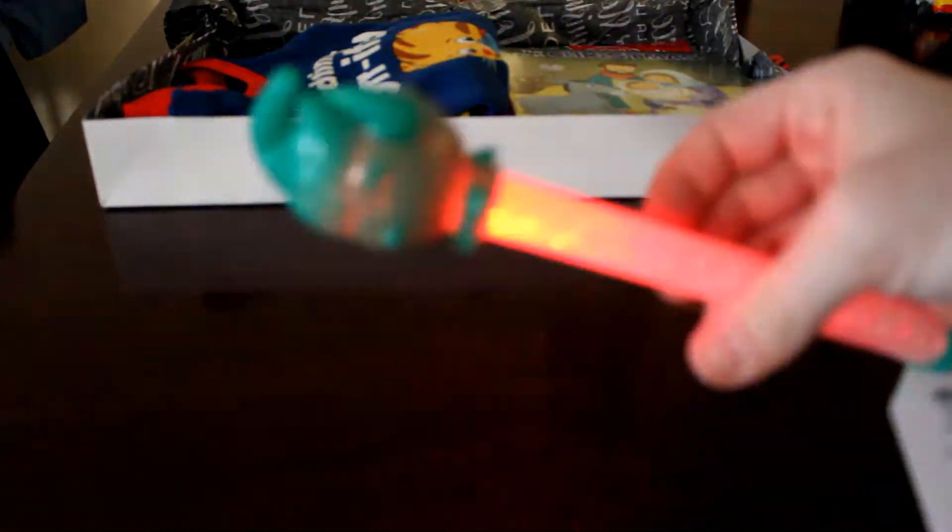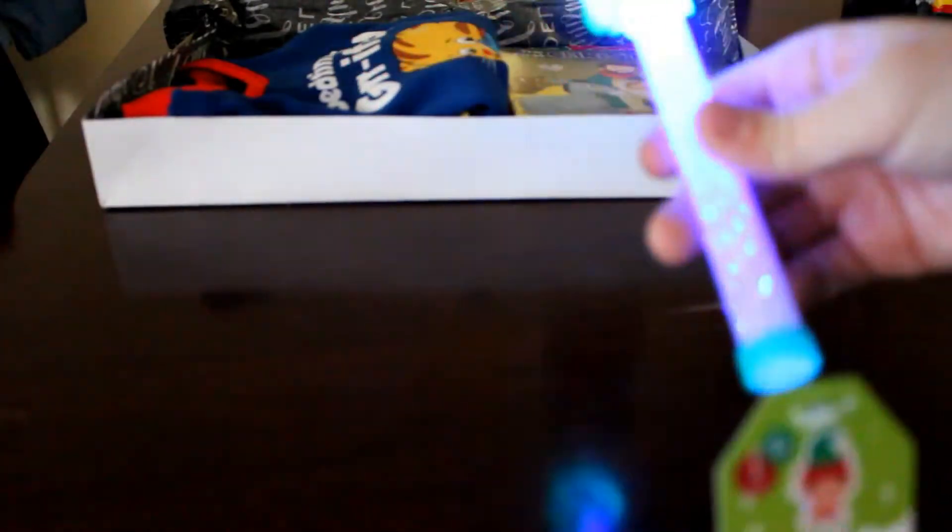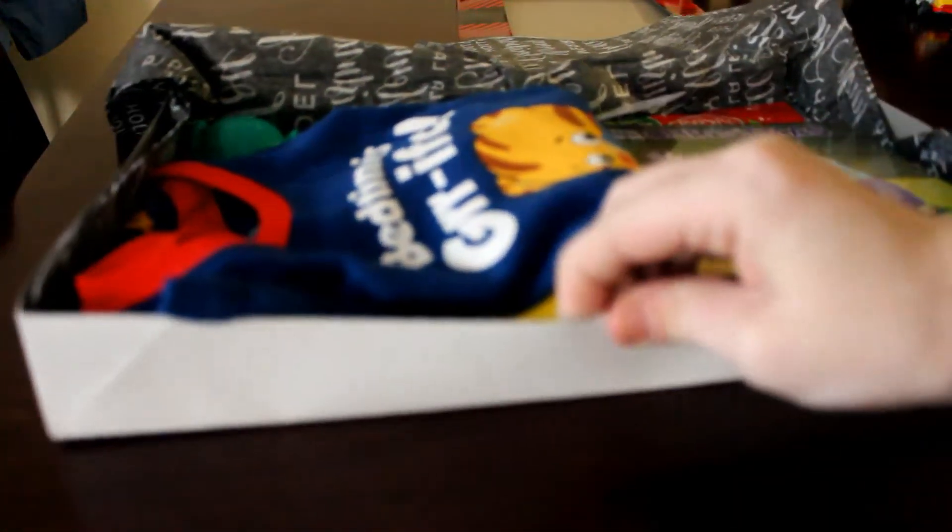Another thing I'm going to add, which I added last year as well, is one of these little light-up sticky things. They are awesome — he has a ton of these and some from last year still work. This one is an elf. So that is everything in his Christmas Eve box for 2017 — the second year doing it — and I am so excited.